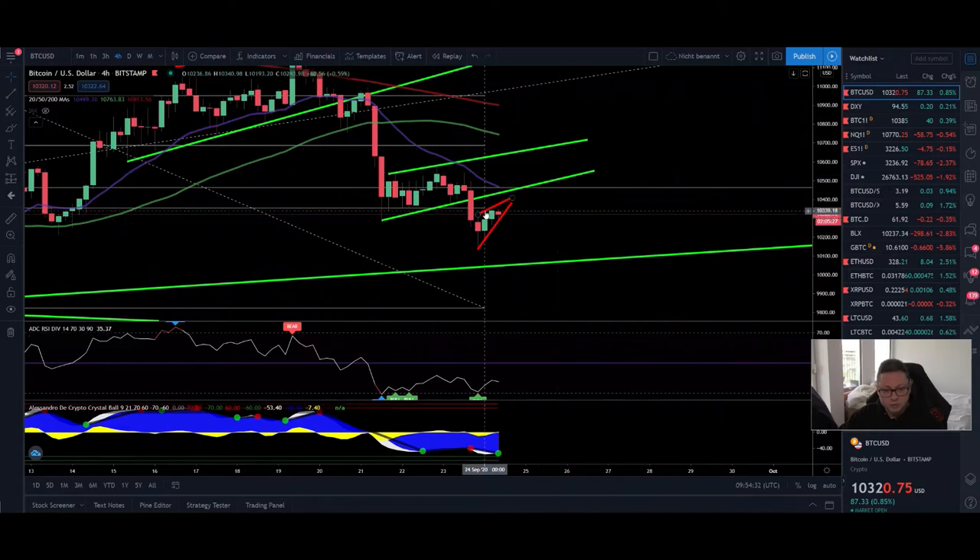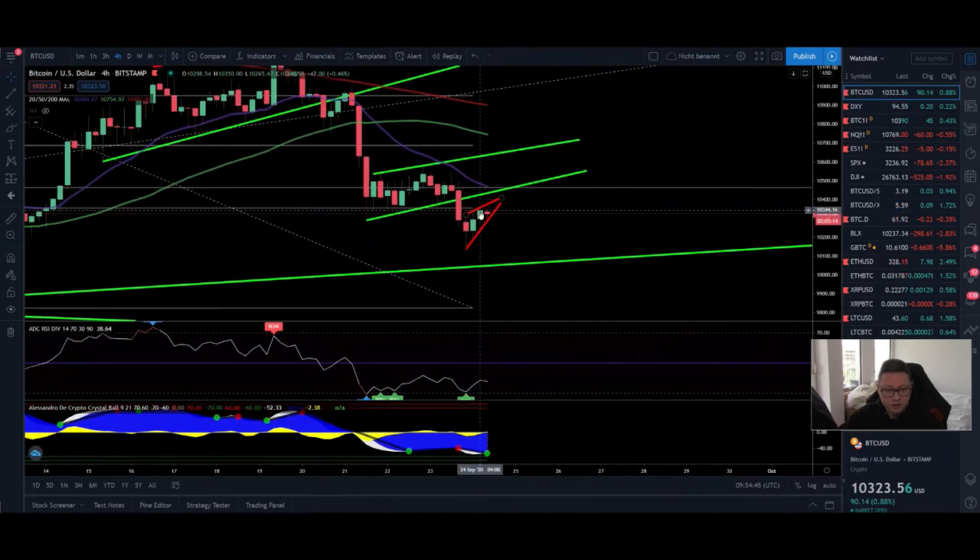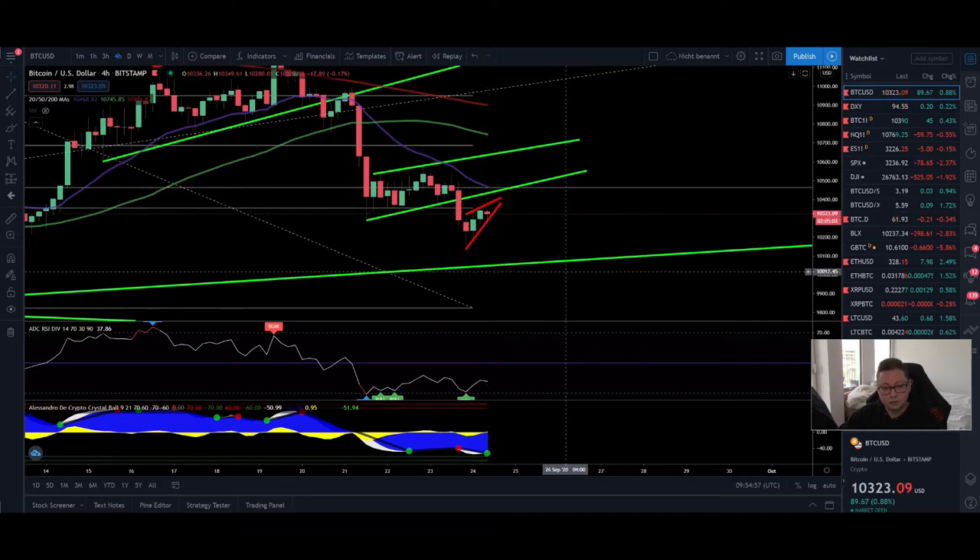Now let's switch to the four-hour timeframe. Currently we are trading below the 20 moving average, which sits right at $10,470. I still expect the price to go up to test this moving average, which is also coinciding with the top of the Bollinger Band in the one-hour. If we get a breakout to the upside from this little rising wedge, watch out for the possible target at $10,470.